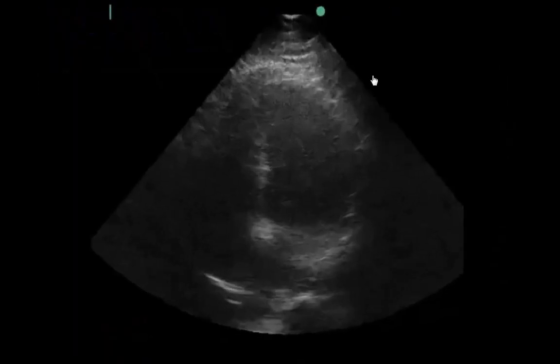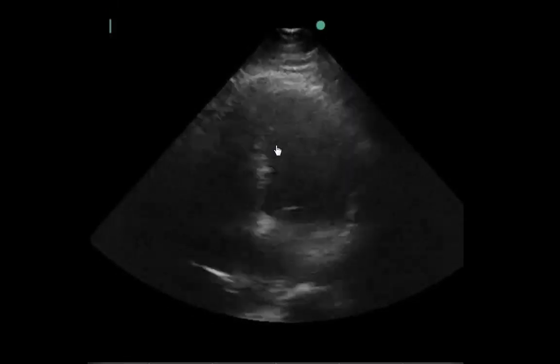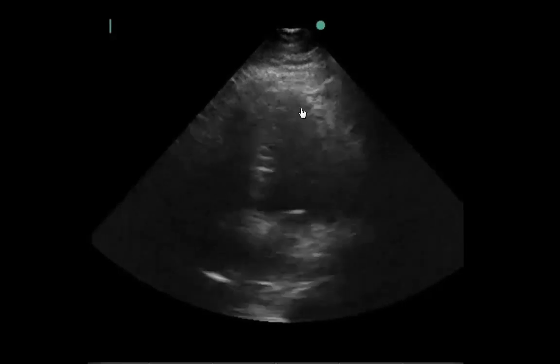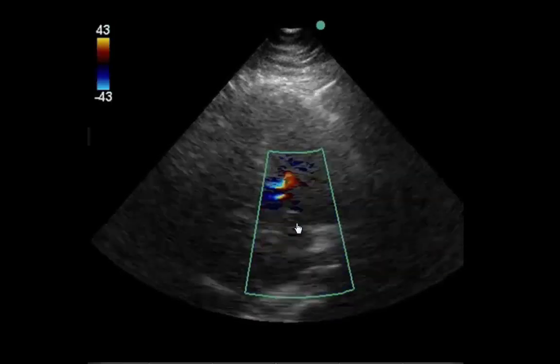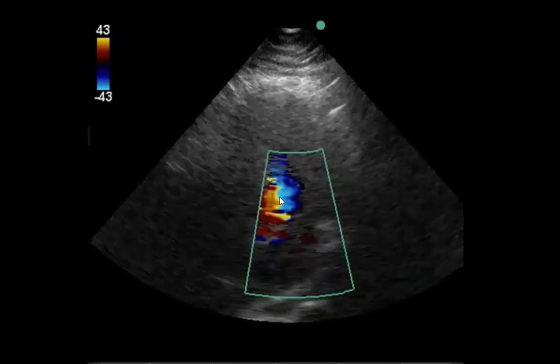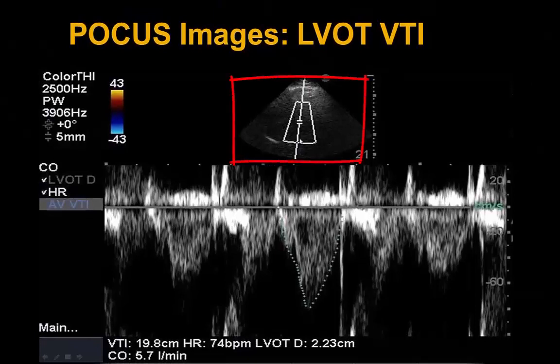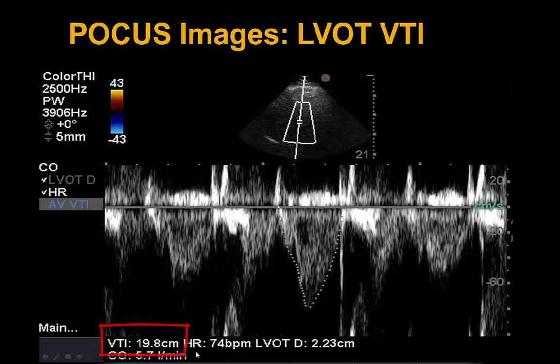We have confirmed with 2D imaging that the patient has isolated vasoplegic shock. But to delve further and confirm on POCUS hemodynamics, we start with the apical four-chamber view. The patient had a normal right-sided hyperdynamic RV on subcostal imaging. Color thrown across shows no obvious MR and no obvious AI in the primary blue jet of the LVOT, which we pulse wave Doppler across. With our pulse wave Doppler, we get a VTI tracing of 19.8 centimeters, and throwing this into our cardiac output algorithm, we get a cardiac output of 5.7 liters per minute.